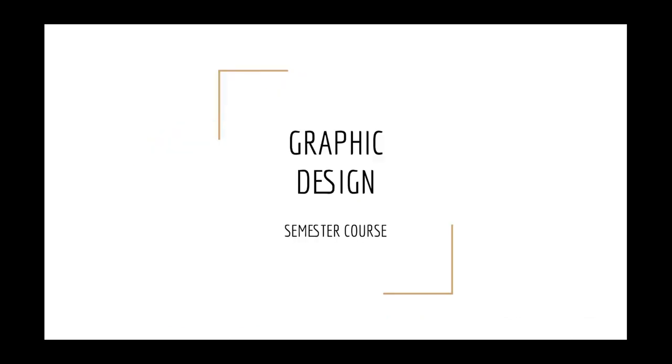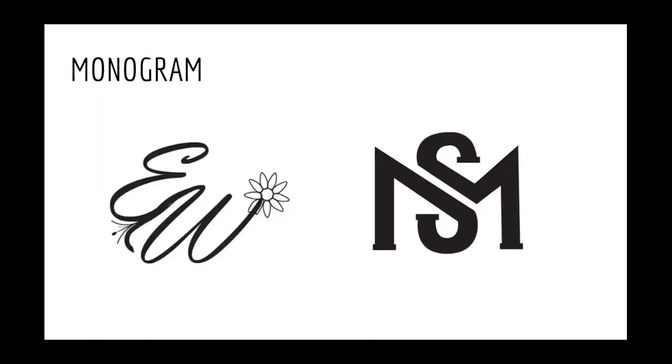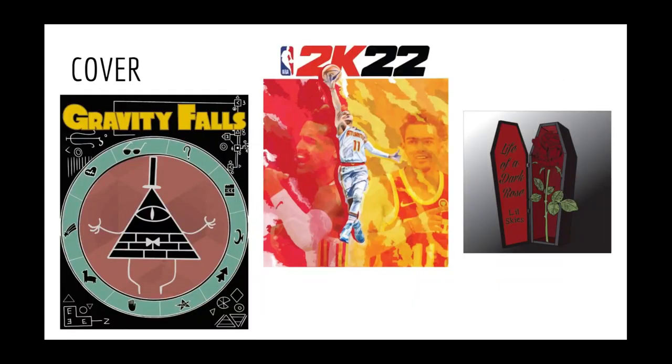Another course available to freshmen as a semester-long course is Graphic Design. We will use the industry-standard software Adobe Illustrator, used by graphic designers, and Procreate on the iPad to create a monogram, logos for a real or imagined company, and cover designs for books, movies, video games, or music, which is what you see here.